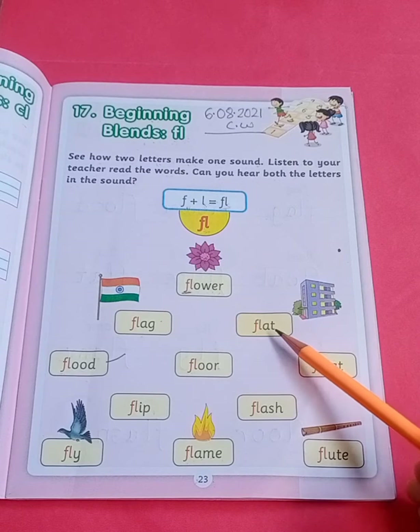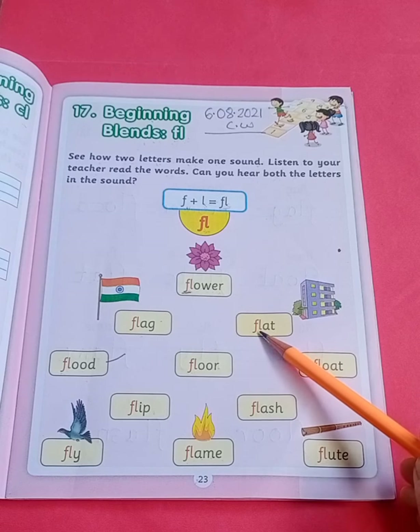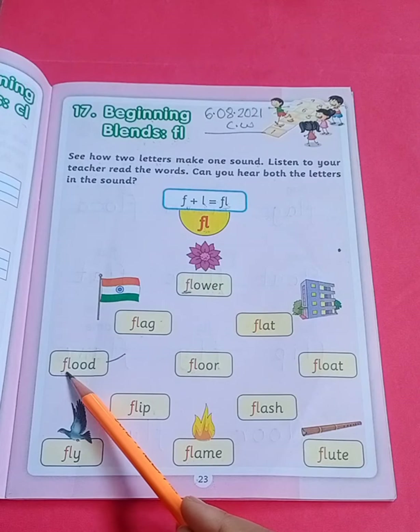Next, F, L, A, T — flat. Flat. Listen to the sound, children. The 'fl' sound is coming — 'fl-at', flat. Next, F, L, O, O, D — flood. Flood. See, the 'fl' sound is coming.